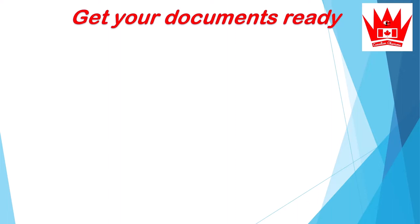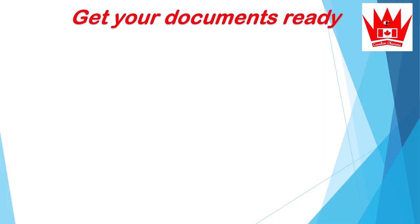Today I will talk about which documents you should get ready while waiting for an ITA. Having your documents ready will make it easier to apply within 90 days. The first one is language tests.